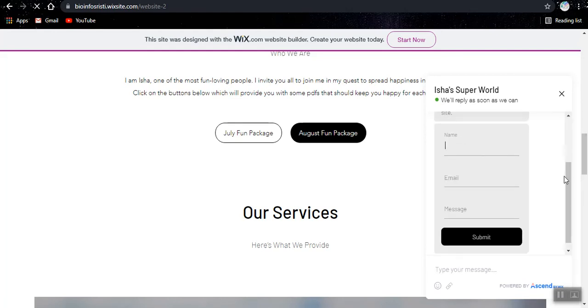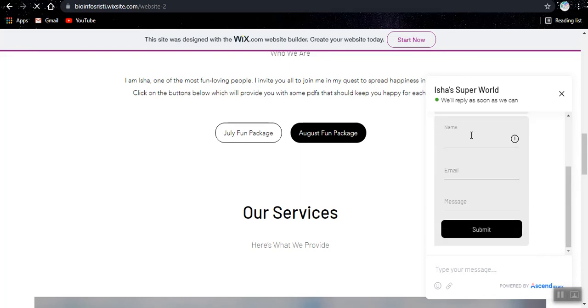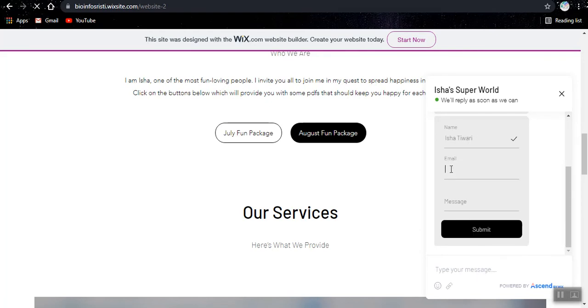First I will basically answer the survey. I will enter my name and my email address. I'll just add isha.super.bro at gmail.com. And before any of you go ahead emailing me this — this is not my actual email, I'm just adding this in for the survey.